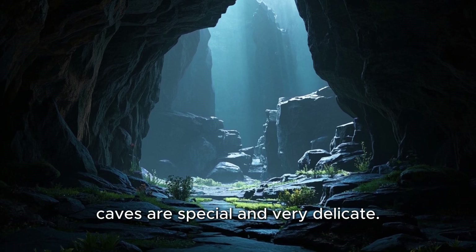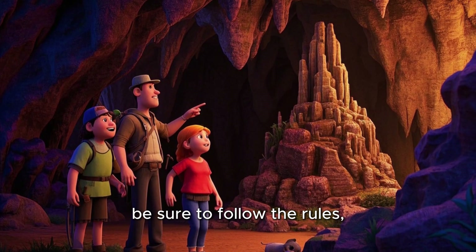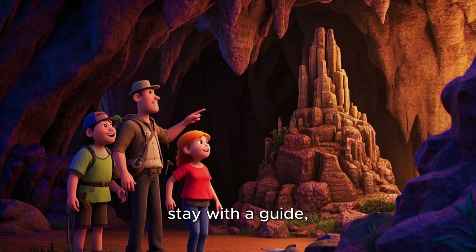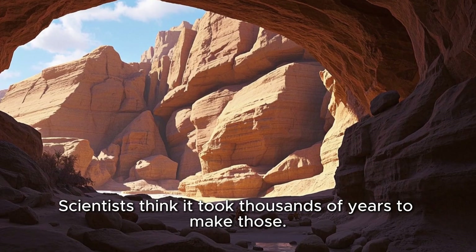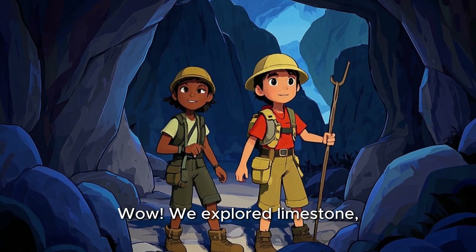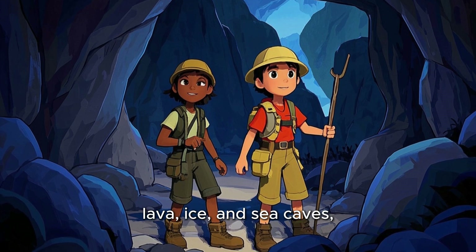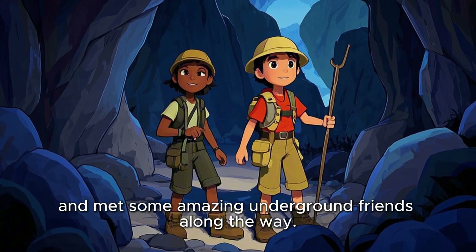But remember, caves are special and very delicate. So if you ever visit one, be sure to follow the rules. Stay with a guide and don't touch the formations — scientists think it took thousands of years to make those. Wow! We explored limestone, lava, ice, and sea caves, and met some amazing underground friends along the way.